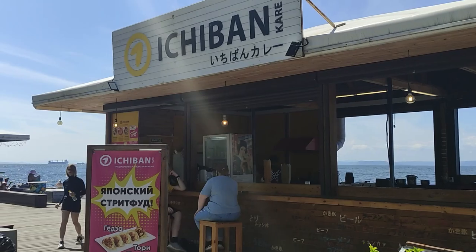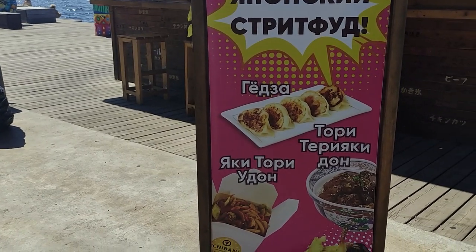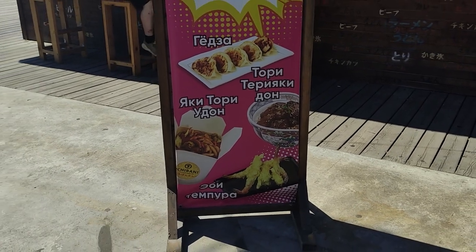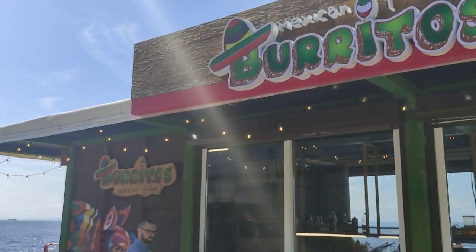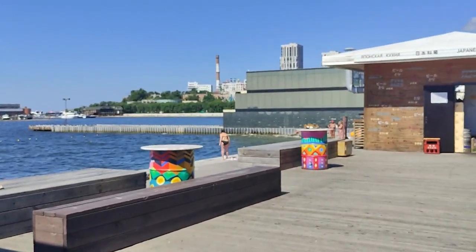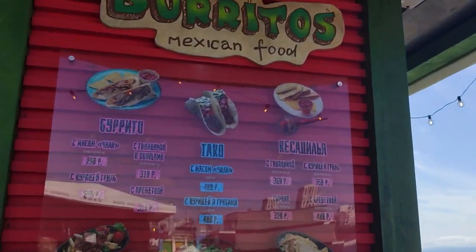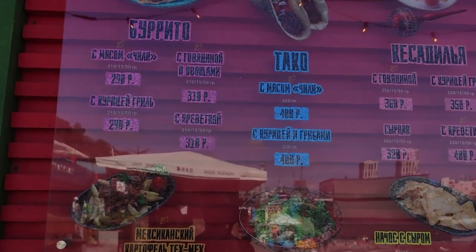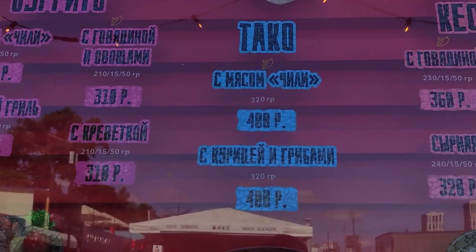This cafe is called Ichiban — Japanese street food. They serve gyoza, yakitori, udon, tori teriyaki don, and more. I've also found a Mexican cafe serving burritos. Let's explore the menu of this cafe — Mexican food: burrito, taco, quesadilla. For example, a taco with meat chili, 320 grams.